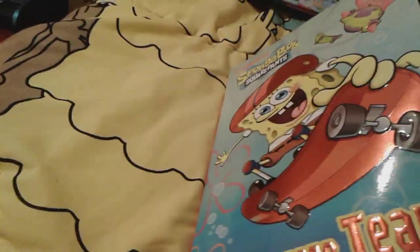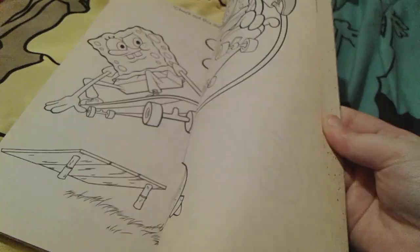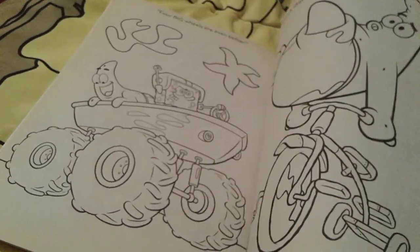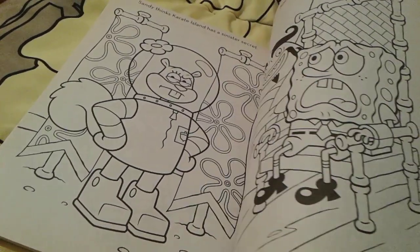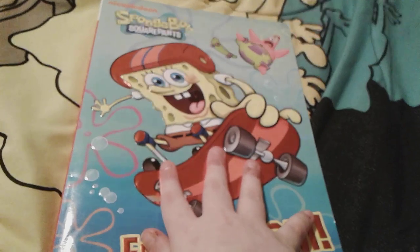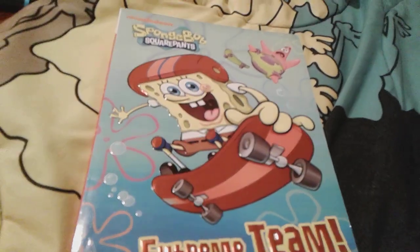Believe it or not, this book actually comes with Goofball Rally inside, but it doesn't have the right-on-one-buff activities though. It's really, really awesome — I really, really love this big Spongebob coloring book. This is probably one of my favorite Spongebob coloring books that I've gotten this Christmas — it's so neat. So that's all for Extreme Team.